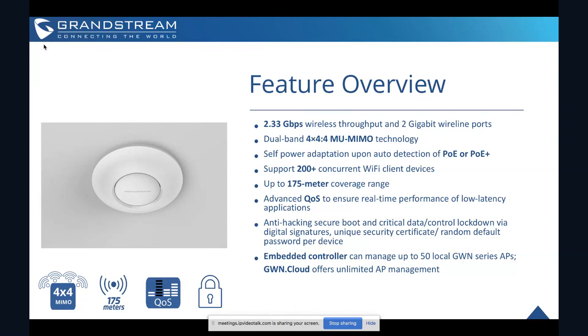Every GWN series access point has unique security certificates. Many other manufacturers use the same predictable password pattern and the same security certificate on all of their access points, which makes them easy to hack. We put a different security certificate and a random default password on every single GWN series device.